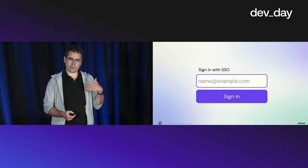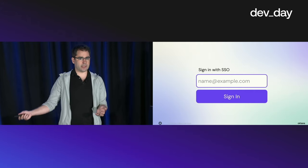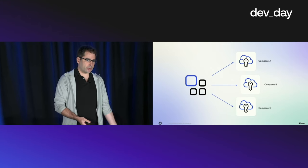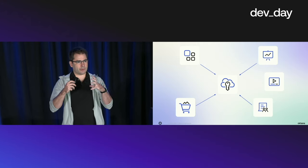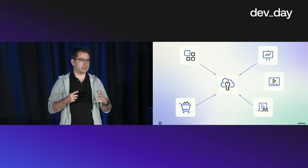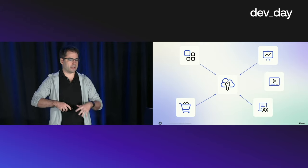Instead of logging into your application with a password, users will enter just their email address. Your application can discover which identity provider they should be using and send them on their way. From your perspective as a SaaS developer, you have your app at the center connecting out to different identity providers. From the enterprise perspective, they see their identity provider as the center of their universe — managing everything and letting applications connect to the enterprise, picking the best SaaS apps and putting them all together under the enterprise IDP.